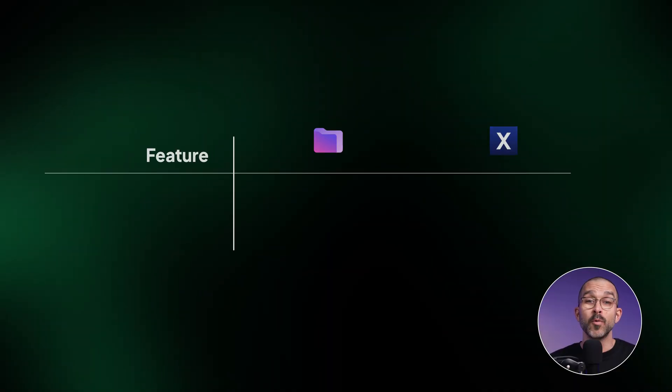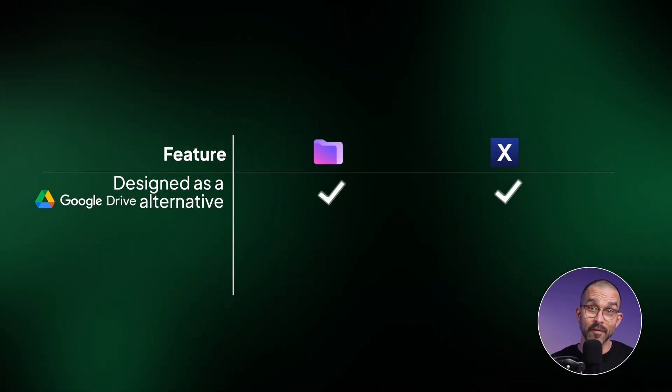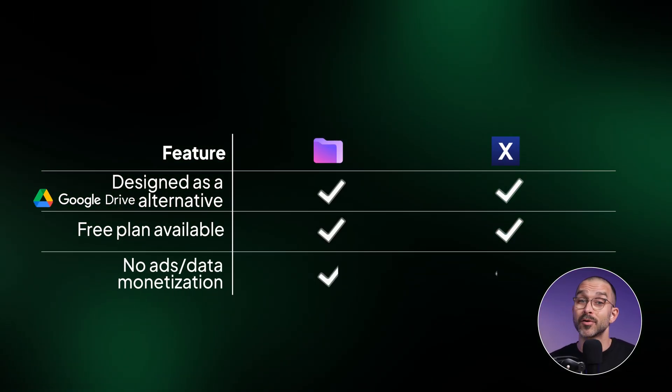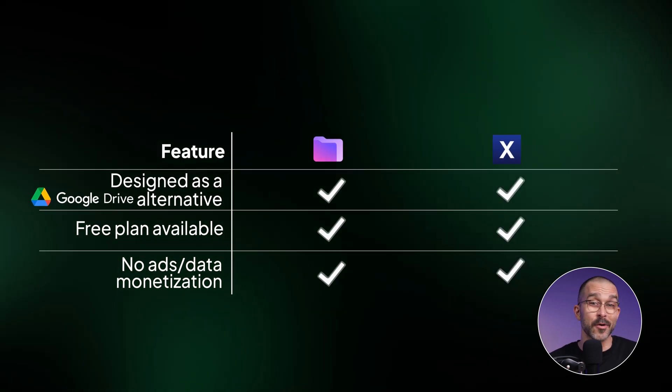Even the providers have no way of accessing your data. So privacy and secure cloud storage? Check on both. They're both great Google Drive alternatives, because they don't scan your files, don't collect your data for advertisement profiling, and unlike some other providers, they don't just outright sell it either.